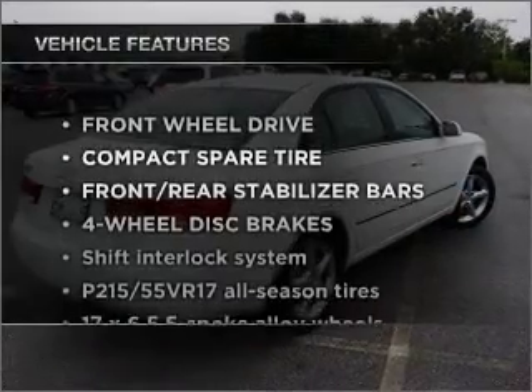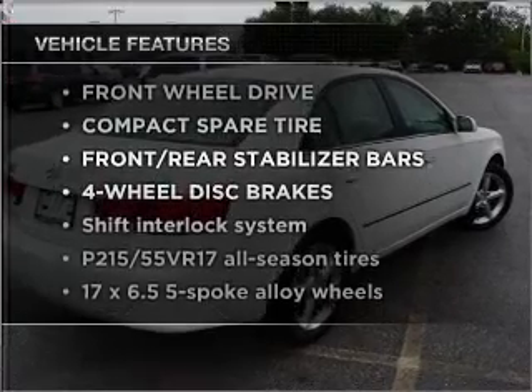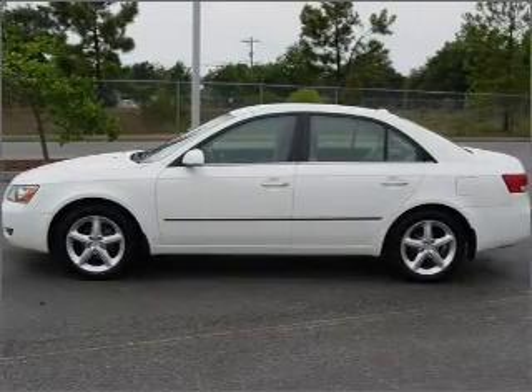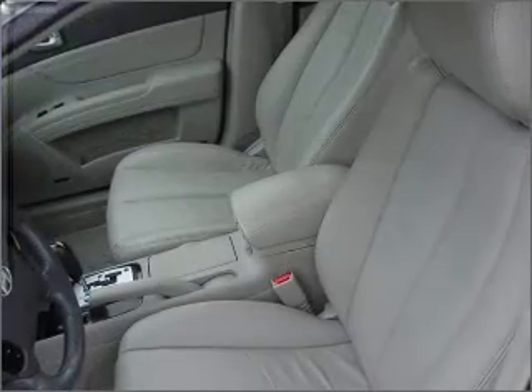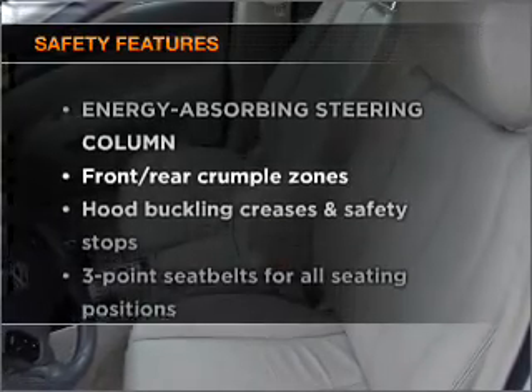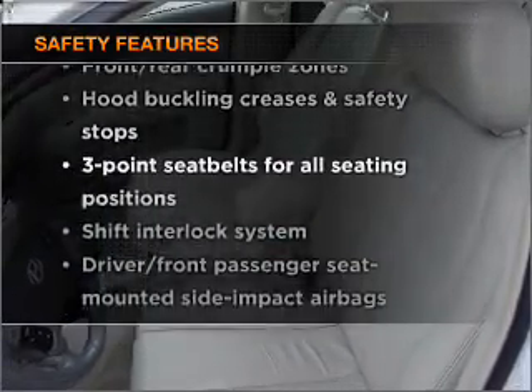With these notable features, you won't want to miss out on the opportunity to own this amazing ride. Power door locks, power windows, power steering, cruise control, an alarm system. And for your peace of mind, the following safety equipment is included: stability control.